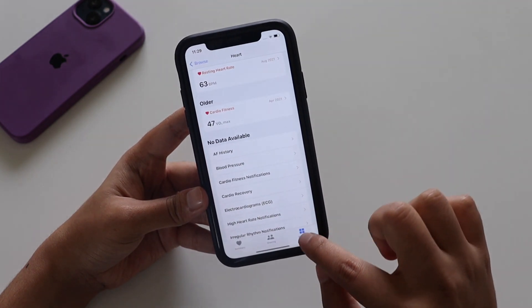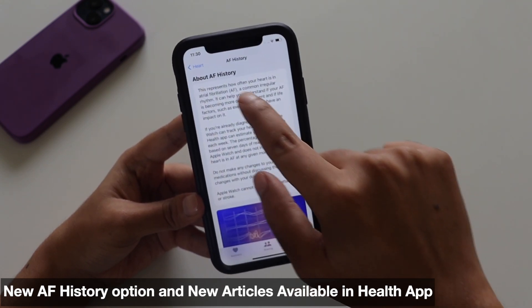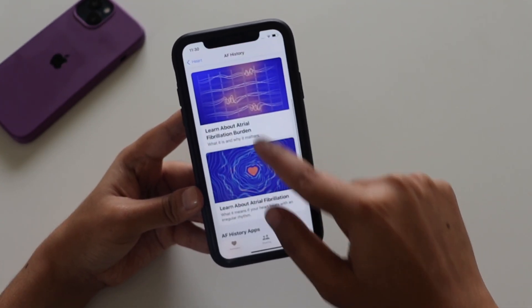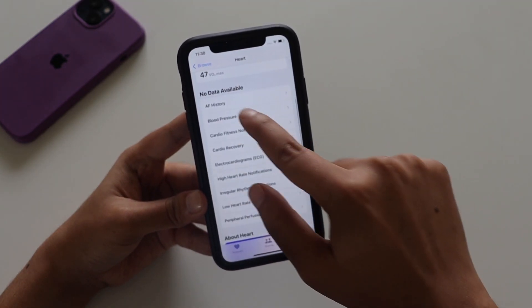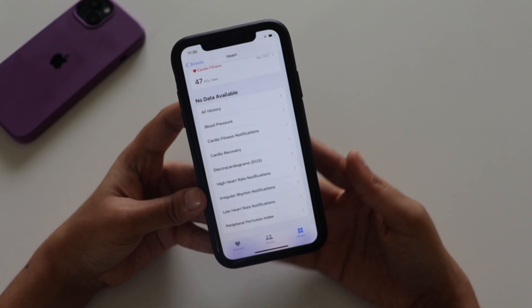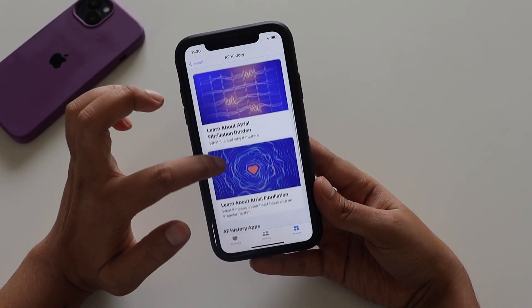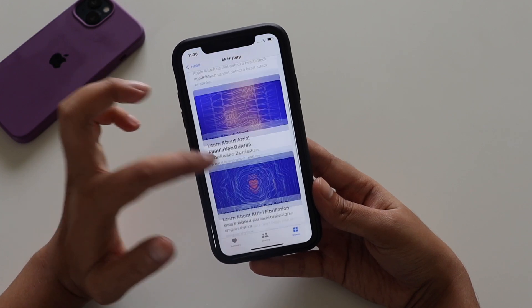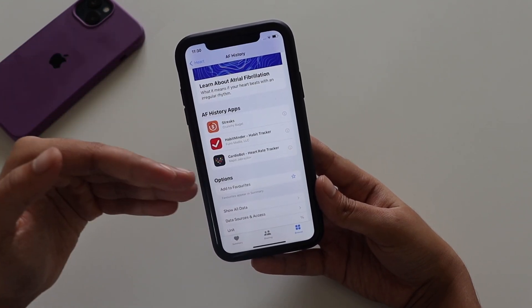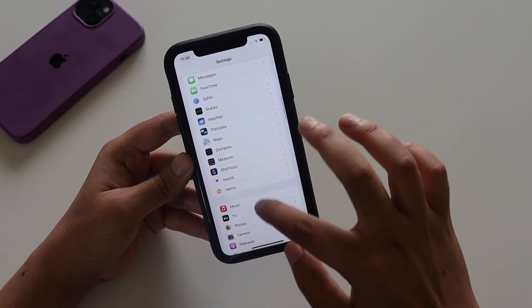There are also changes in the Health app. In the Heart section, there's a new option called 'AF History.' It provides articles about atrial fibrillation burden and explains what atrial fibrillation is, what you can do about it, and how to track your AF history. This AF History option was not present in Beta 2. You can also connect with other apps that support AF history tracking.